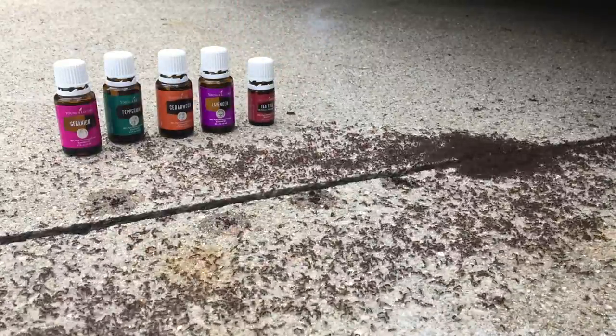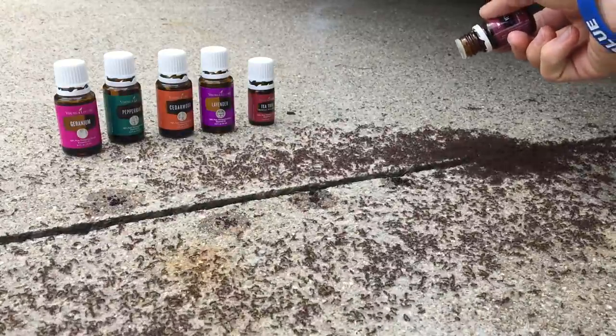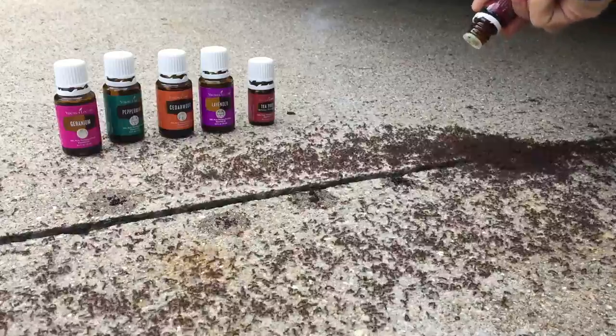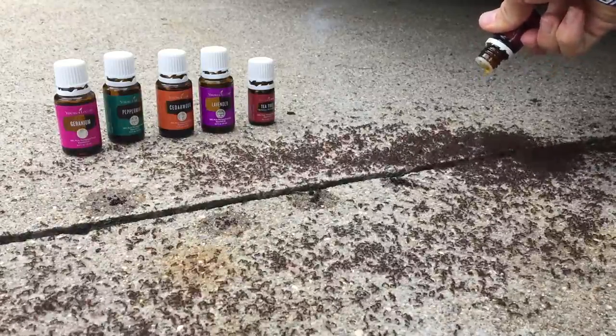And last but not least, the vetiver is really thick. I don't know if I'll be able to actually get a whole drop out here, but see what I can do. There we go, it's coming.